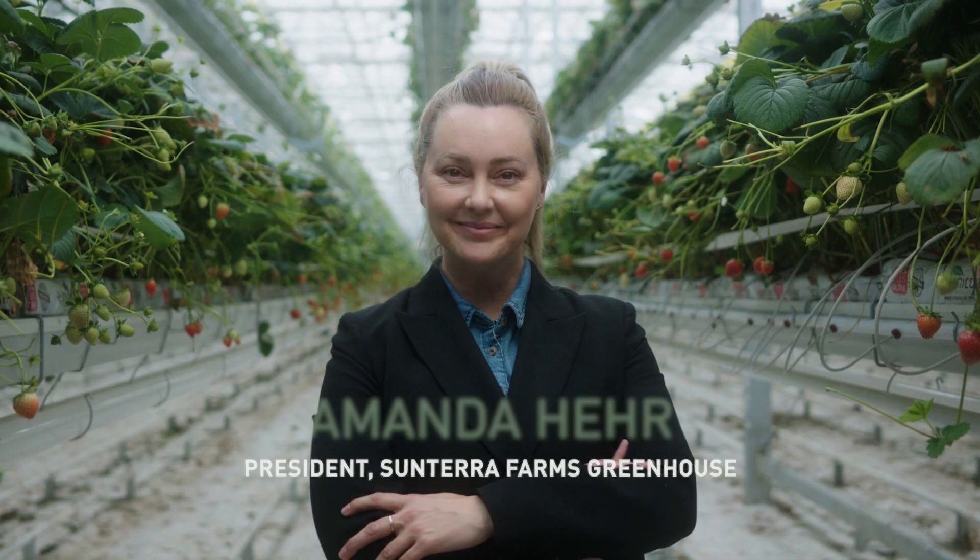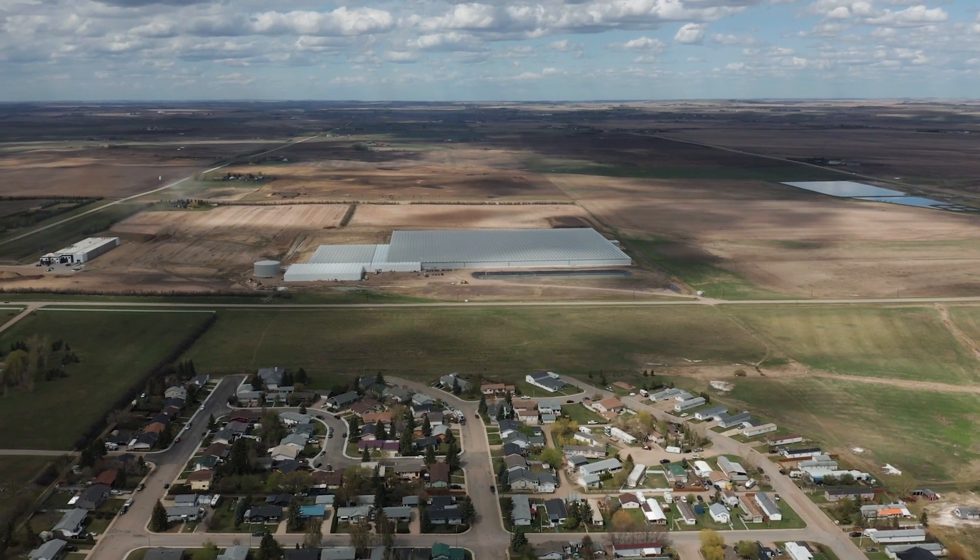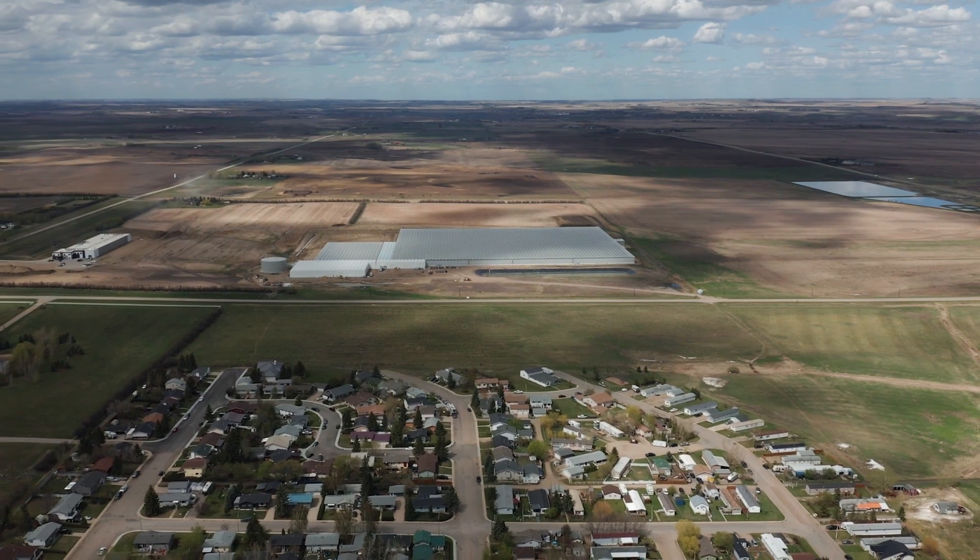My name is Amanda Herr. I'm the president of Sunterra Farms Greenhouse. We're standing in the first 20 acres of what will be a 70-acre year-round growing operation in Acme, Alberta.